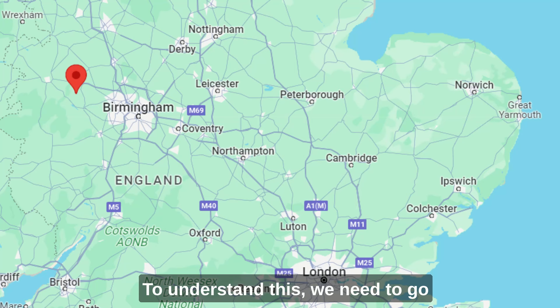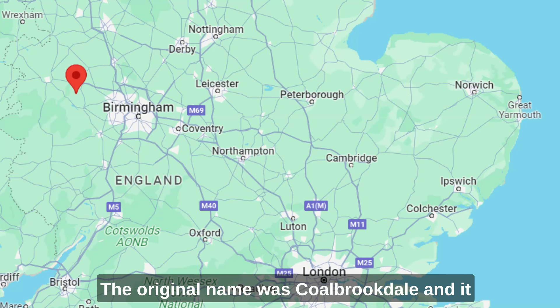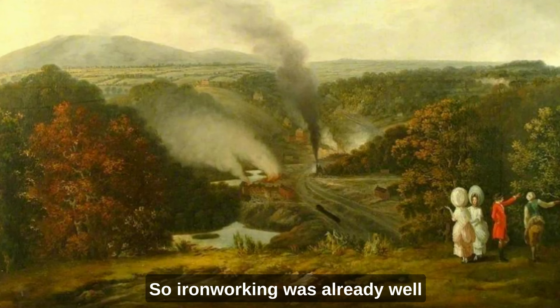To understand this we need to go a little further back in time. The area where the Iron Bridge is located, and the village around it, is now called Iron Bridge for obvious reasons. The original name was Coalbrookdale, and it is on the River Severn, Britain's longest river. There were iron deposits in the area and plenty of trees for making charcoal, so iron working was already well established in this area.